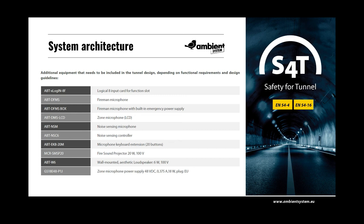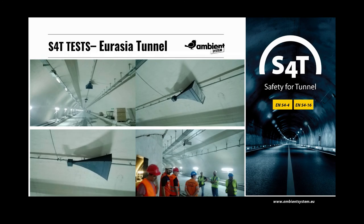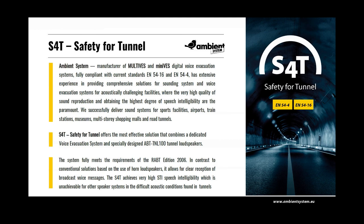Each project should be considered individually and preceded by a detailed analysis and acoustic simulation. Installation pictures from the Eurasia tunnel show ABT TNL100 loudspeakers placed every 100m. In summary, the S4T offers the most effective solution combining a dedicated voice evacuation system and specially designed ABT TNL100 tunnel loudspeakers. In contrast to conventional solutions based on ordinary horn loudspeakers, it allows for clear reception of broadcast voice messages. The S4T achieves very high STI speech intelligibility, which is unachievable by other speaker systems in the difficult acoustic conditions found in tunnels.